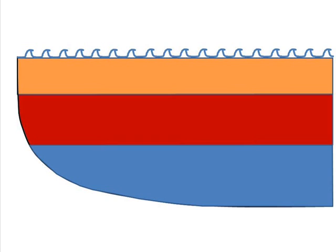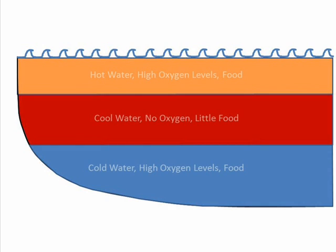Every summer, Lake Norman stratifies into three distinct layers of water: a top layer, a middle layer, and a bottom layer. The top layer consists of hot water, high oxygen levels, and forage fish that striped bass utilize for food. As the summer progresses, the middle layer essentially consists of cool water, no oxygen, and little food.